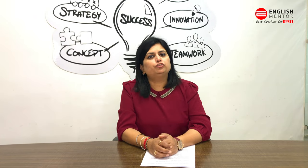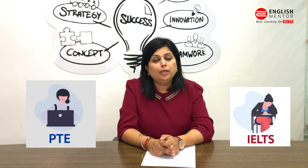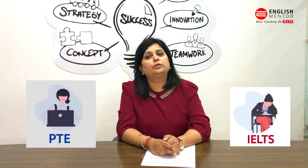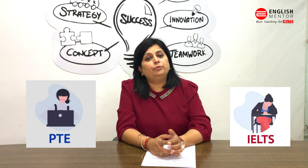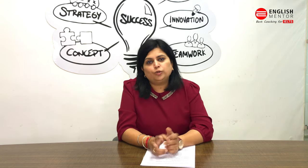Hello everyone, this video is for candidates who are confused between PTE and IELTS exam. We get so many calls and queries about whether to take IELTS or PTE, so I will clear your doubts in this video.